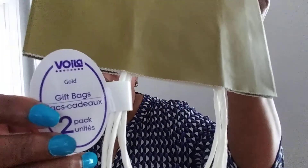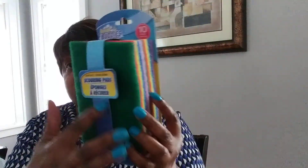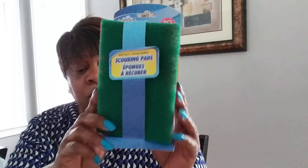I needed some of these for the kitchen to get the pots and the skillets really clean. This had 10 in them and these are Scrub Buddies for tough cleaning jobs. I can actually cut these in fours and make them last a whole lot longer — Juliana will be happy about that.